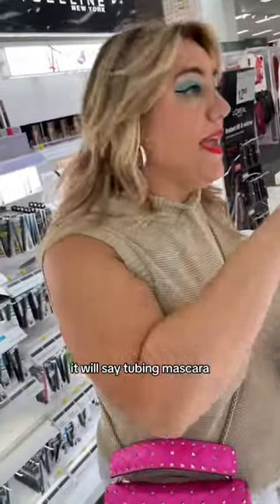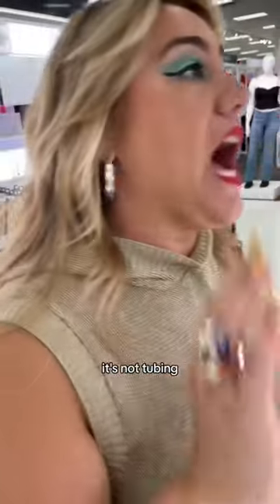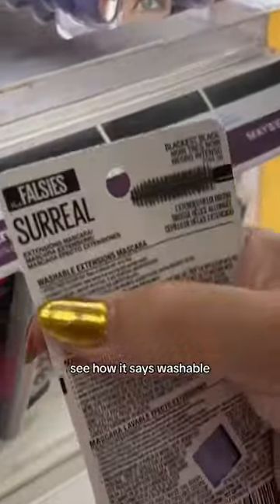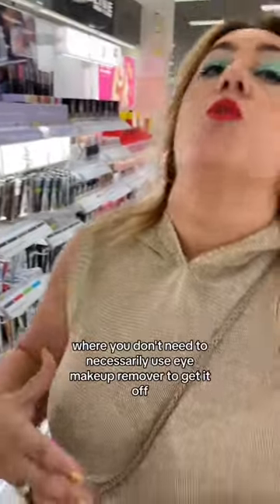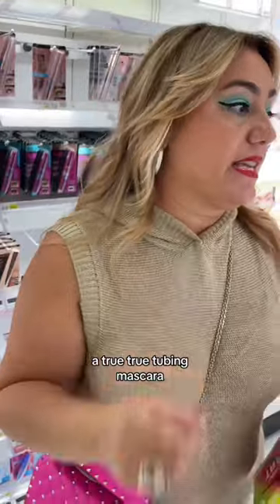90% of the time, it will say tubing mascara on the label. L'Oreal has a washable formula — it's not tubing. Most Maybelline mascaras, if you pull it off, it's going to say washable. See how it says washable? It's not a tubing mascara, but it is in the spirit of where you don't need to necessarily use eye makeup remover to get it off. A true, true tubing mascara — if we go over to Milani — it will say tubing mascara.